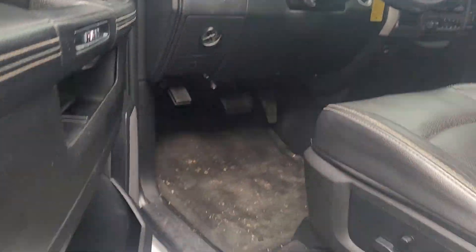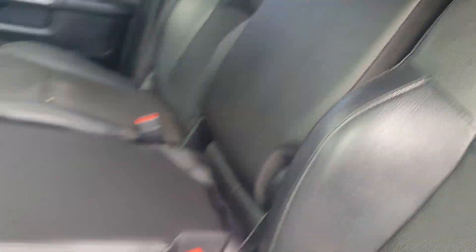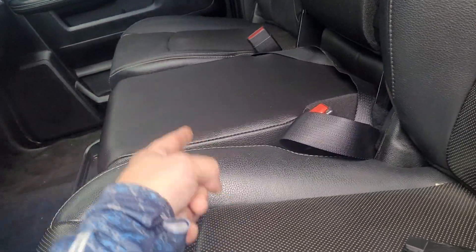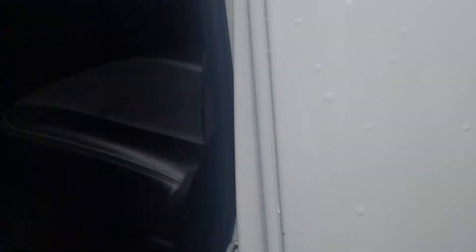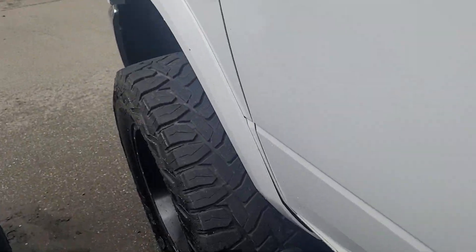Yeah, this came with these upgrades. The seat is a little worn here but no rips or tears. This is the Laramie package with the bench, which is very rare — most of the Laramies, almost all of them, have a center console instead. The back seats are in real good shape. You got the full flat benches here, so for storage, and under this one, one of the factory subwoofers.